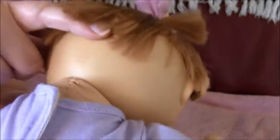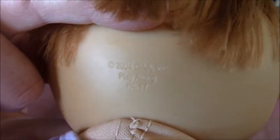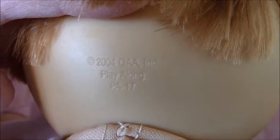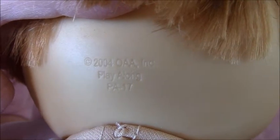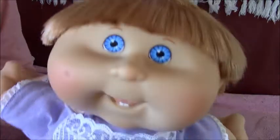In the back you can see the neck. Head number 17. There's the back, there's the front here, blue eyes and two bottom teeth.